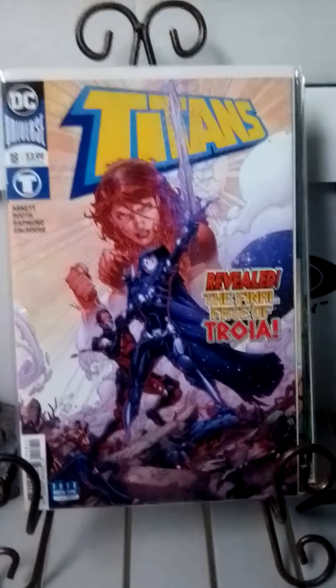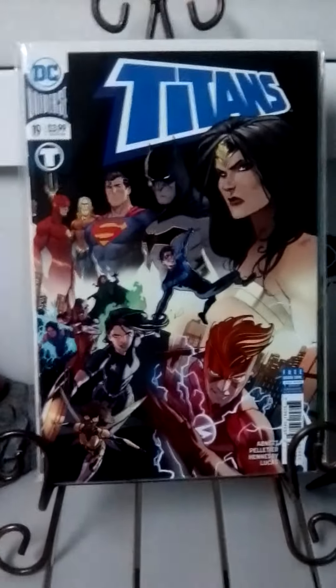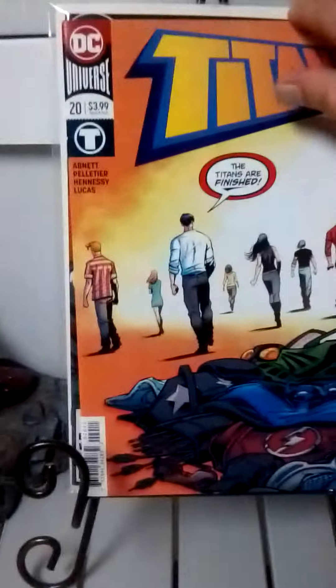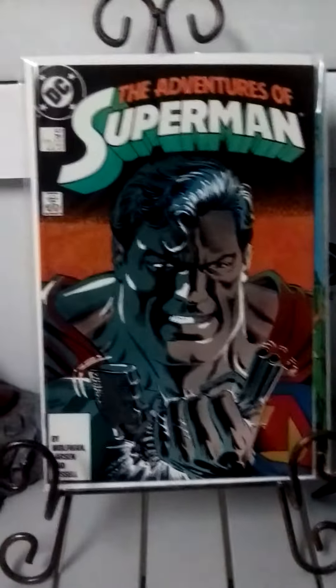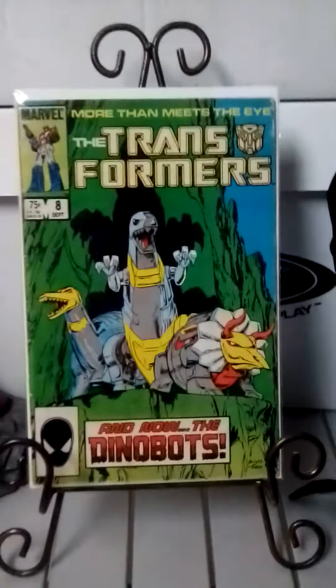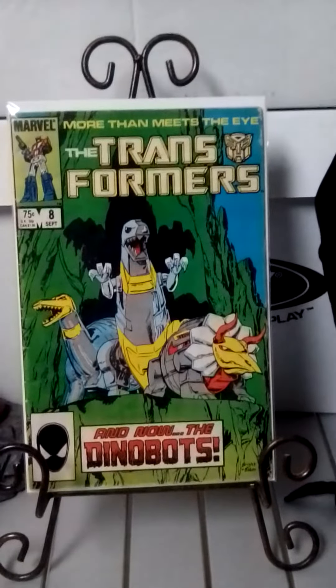This is Titans issue number 18. This is Titans issue number 19. This is Titans issue number 20. This is the Avengers of Superman issue 431. And last but not least, this is Transformers number 8 — the first appearance of the Dinobots.